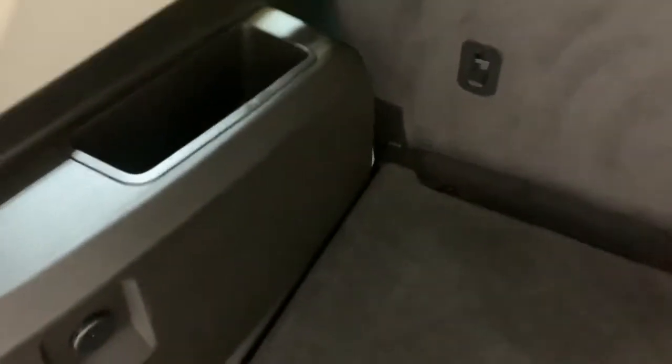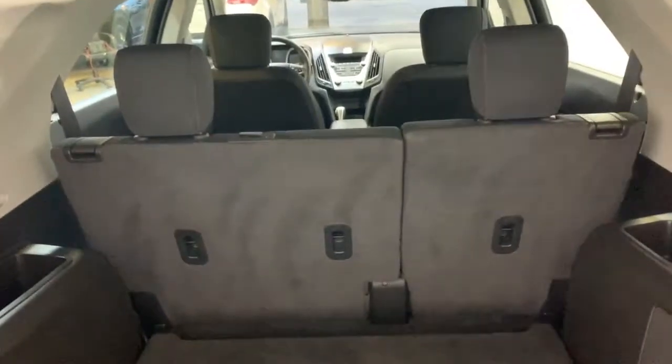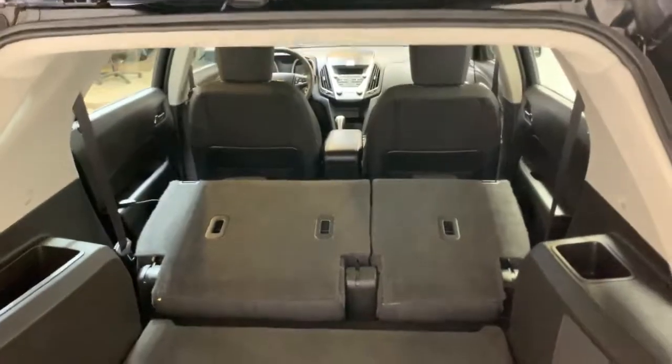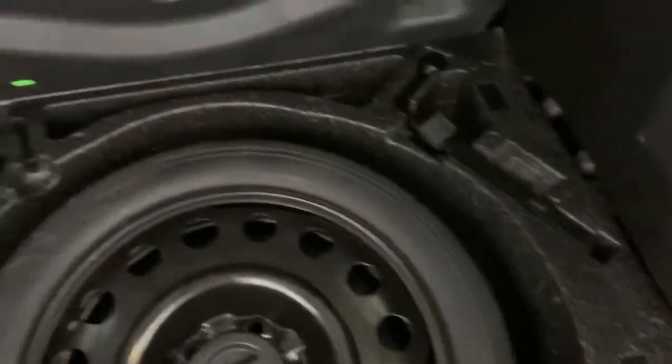There's a nice flat storage area back here, with a speaker on the side, and a little storage pocket on each side. Towards the liftgate we have four hooks, two on each side. You are also able to fold down the rear seats — they come down in a 60-40 split, as easy as pulling the handle on either side. That gives you a lot more storage space and it's still fairly flat. Underneath the floor we have your spare tire and the tools that you need to change it in case of an emergency.